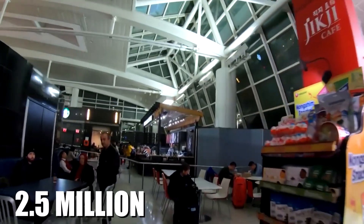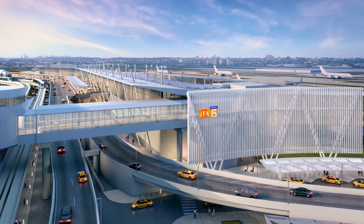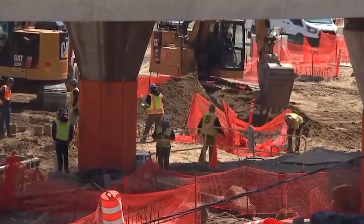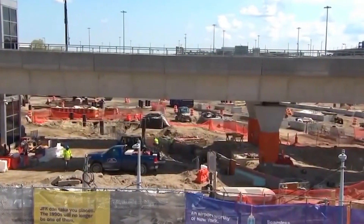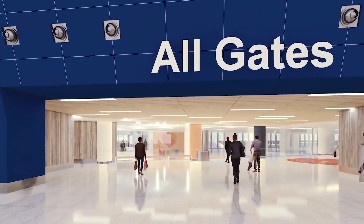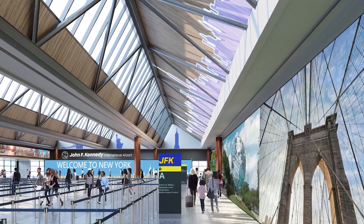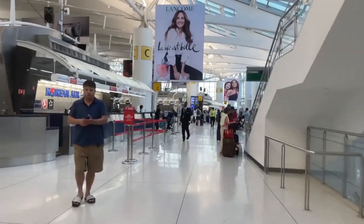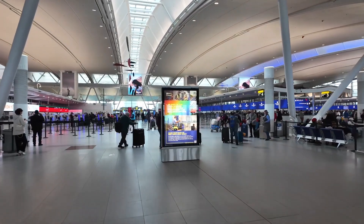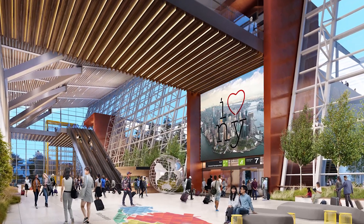Spanning 2.5 million square feet and boasting 23 gates, this terminal is nearly the size of LaGuardia's two new terminals combined. It's built to handle the influx of passengers expected over the coming decades. Construction starts with demolishing the old Terminal 1 and Terminal 2, clearing the way for a massive state-of-the-art facility. But this isn't just about more space — it's about smarter space. The new terminal will feature open areas filled with natural light, large windows, and high ceilings, creating a sense of openness and reducing the claustrophobic feel that plagues many older airports. Engineers opted for a flexible design that allows for expansion and adaptation, with gate capacity that can accommodate larger aircraft as demand grows.